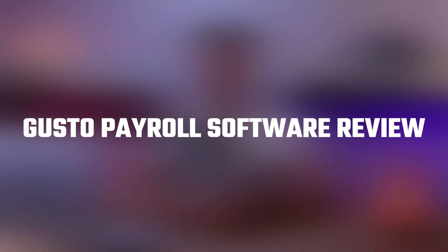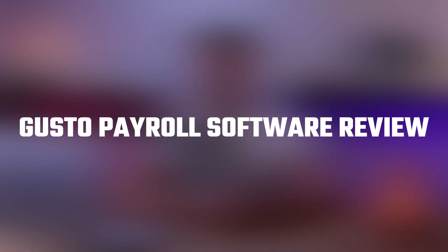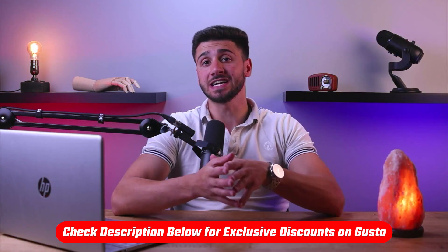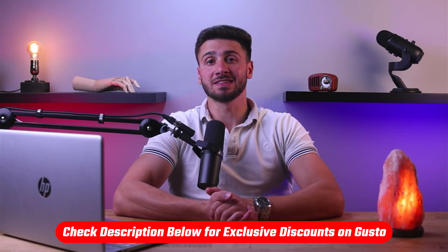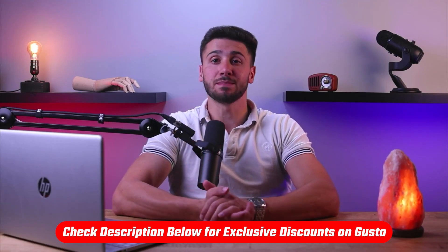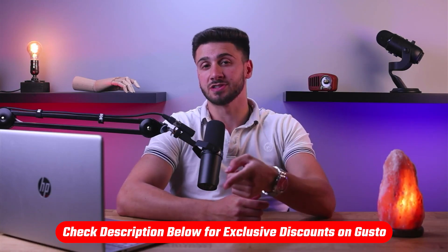Hey guys, welcome back. And in today's video, I'm going to be talking about Gusto, a leading payroll software that helps businesses manage their payroll and HR processes more efficiently and what features it has to offer. Also, if you're interested in Gusto, you'll find a link in the description down below, and if I do find any discounts, I'll make sure to include them there as well.